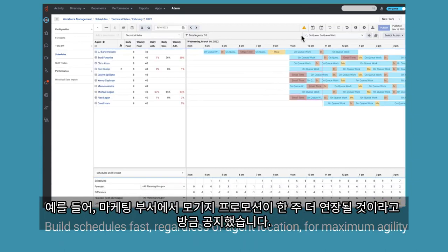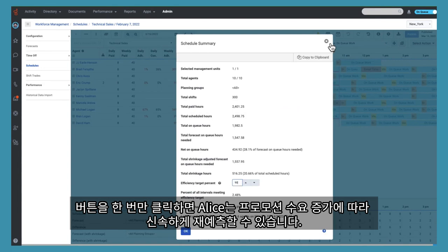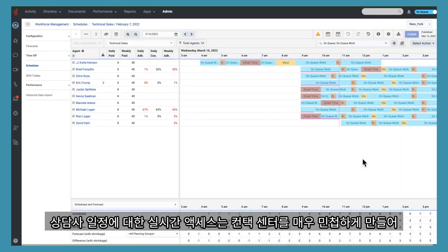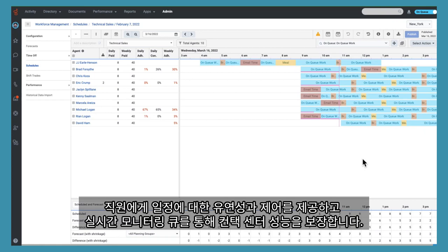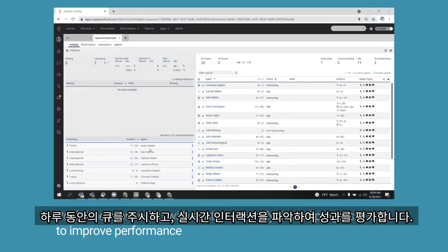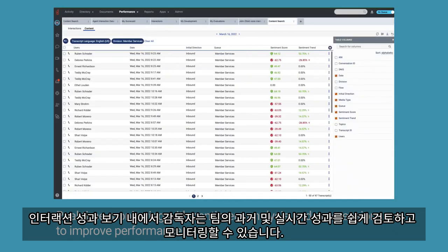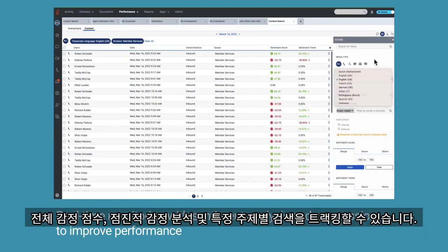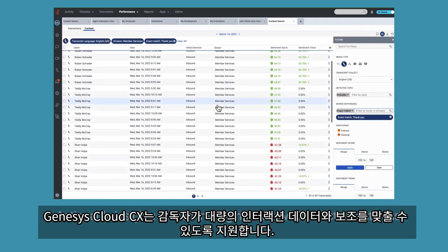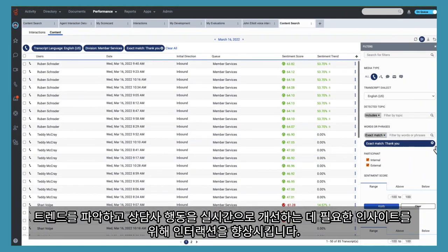So your planners can build schedules fast and adjust them easily when things change. For example, the marketing department just announced that the mortgage promotion is going to be extended for another week. With a single click of a button, Alice can quickly re-forecast based on the uptick in demand from the promotion. Real-time access to agent schedules, no matter where they are located, makes contact centers very agile, providing employees flexibility and control regarding their schedules. Ensure contact center performance with real-time monitoring. Monitor queues throughout the day and drill into live interactions to evaluate performance. Within the interaction performance view, supervisors can easily review and monitor historical and real-time performance of their teams. Track overall sentiment scores, progressive sentiment analysis, and search by specific topics. Genesis Cloud CX helps supervisors keep pace with massive interaction data volumes, elevating all the necessary interactions to get the insights needed to uncover trends and improve agent behaviors in real-time.